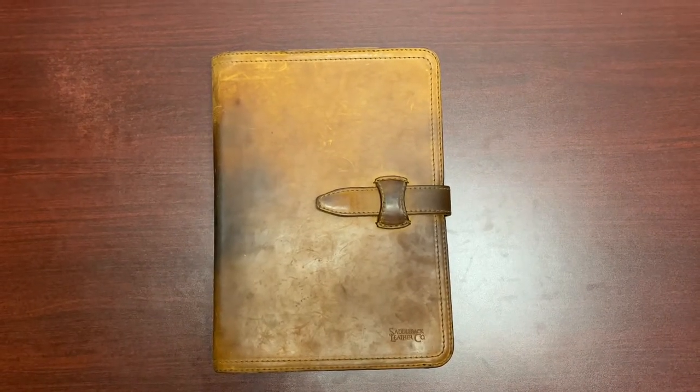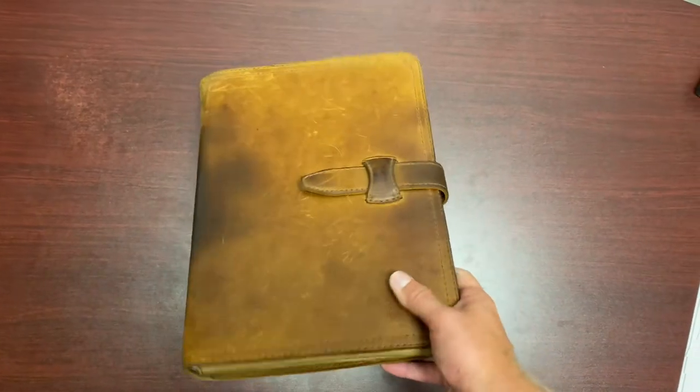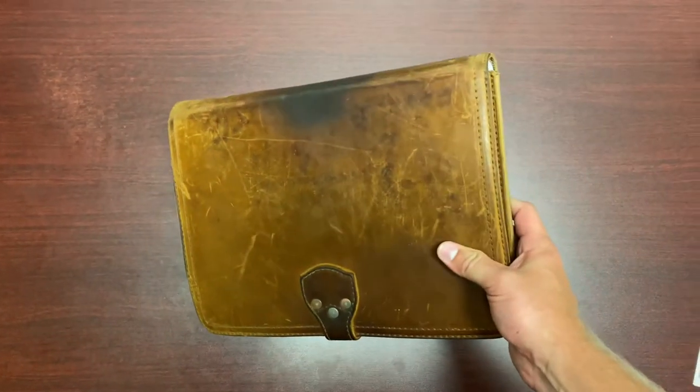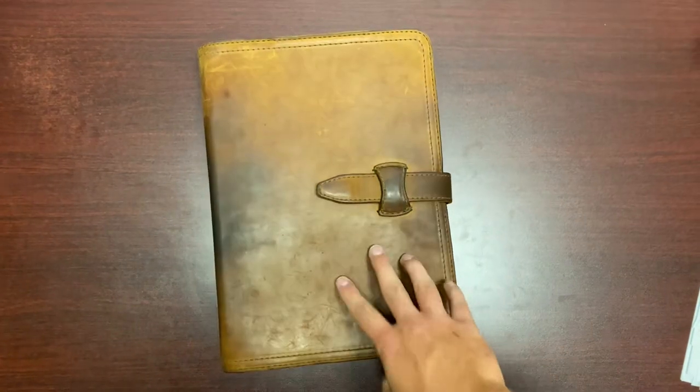Hey y'all, Mark Alexander here. I just wanted to do kind of a two-year review slash update on what the Saddleback Large Leather Portfolio looks like and how it's holding up and how I use it every day.